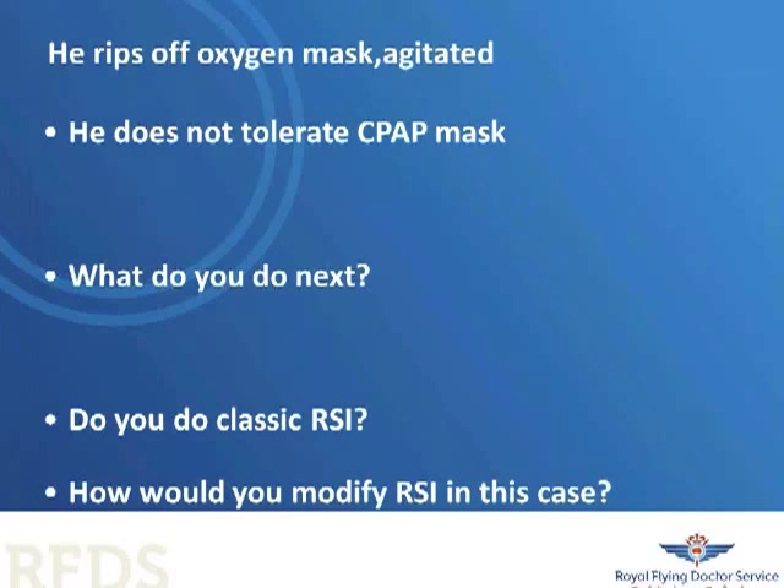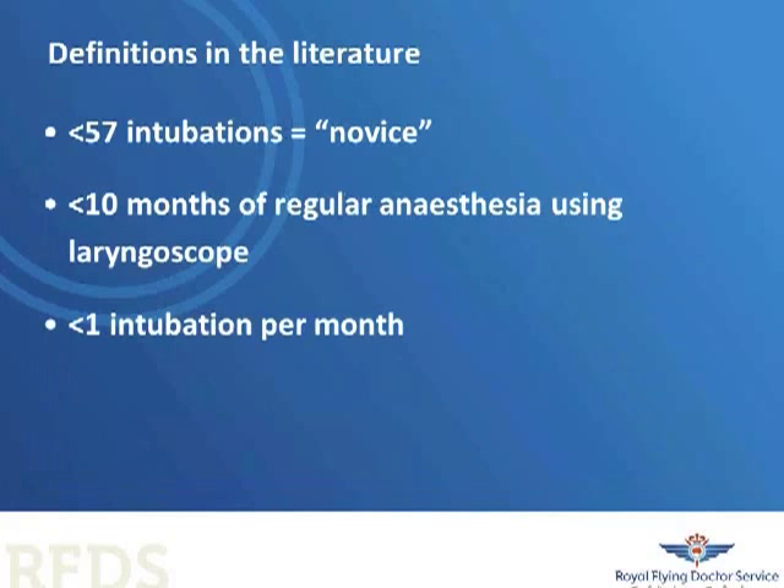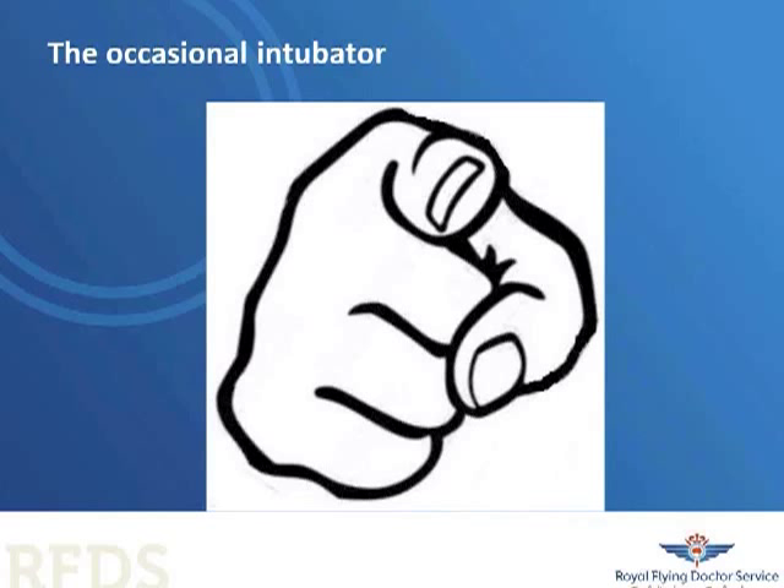Who is an occasional intubator? When I looked at the literature, these are some definitions I found. I think we're all in this class at some point in our medical career. Some of us may stay as an occasional intubator for our whole careers, others will transition through as we become more experienced. In retrieval medicine, we have a saying that there is no back-up — you are the back-up — and therefore you need to be prepared and resilient in your airway management.